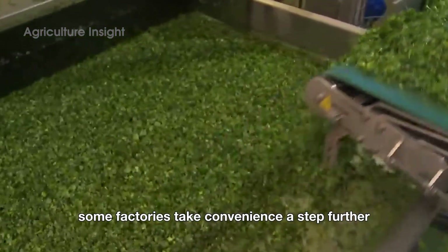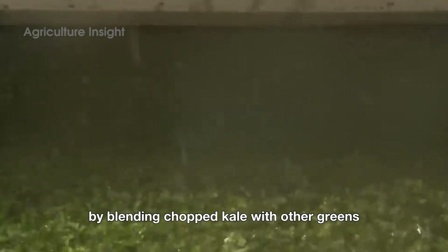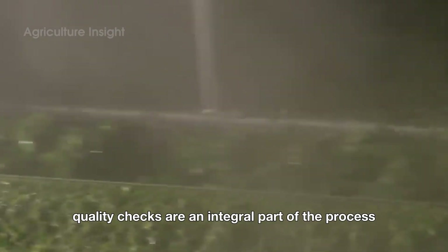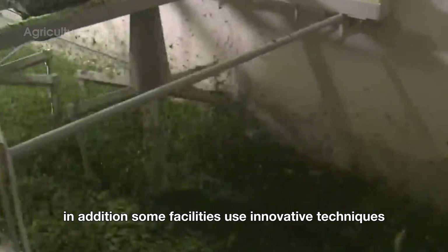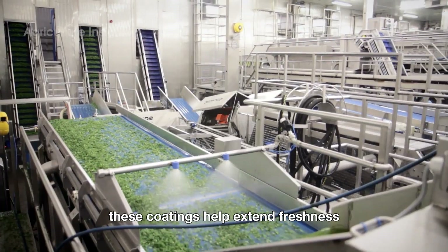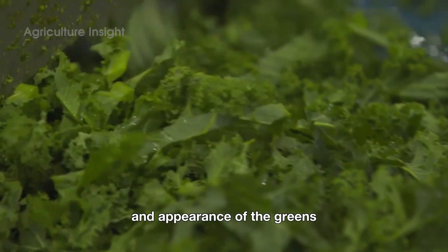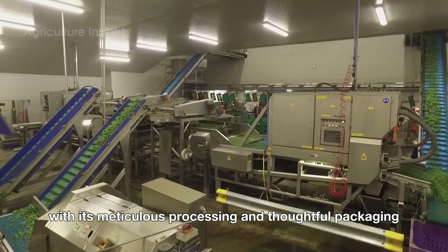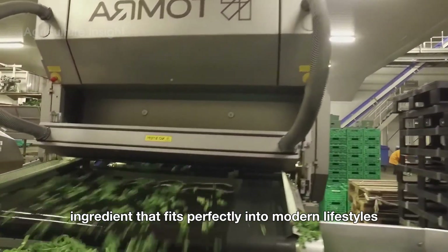Some factories take convenience a step further by blending chopped kale with other greens like spinach or arugula, creating ready-made salad mixes that cater to diverse tastes and dietary needs. Quality checks are an integral part of the process, ensuring consistent weight and portion sizes in every bag. In addition, some facilities use innovative techniques such as pre-washing the kale with edible coatings, which help extend freshness while preserving the natural taste and appearance of the greens. With its meticulous processing and thoughtful packaging, chopped kale offers a high-quality, hassle-free ingredient that fits perfectly into modern lifestyles.